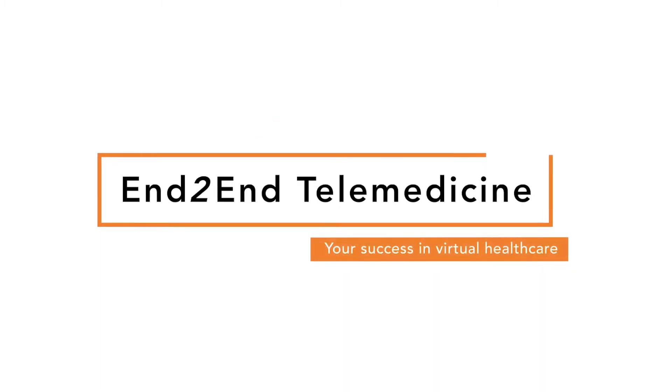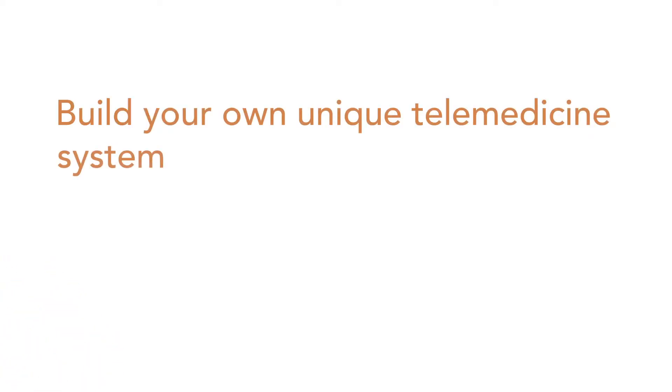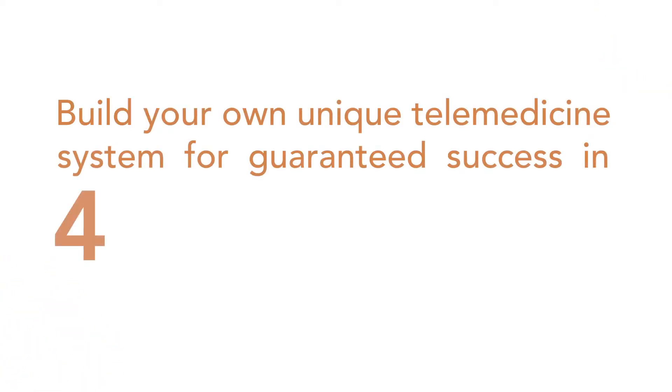Introducing End2End, a one-stop shop for all your telemedicine needs. Build your own unique telemedicine system for guaranteed success in four easy steps.